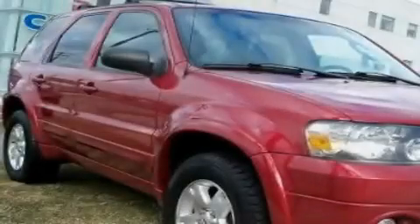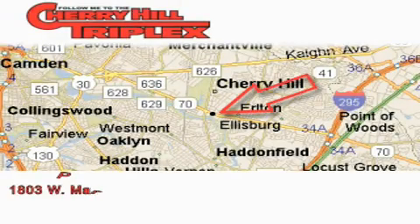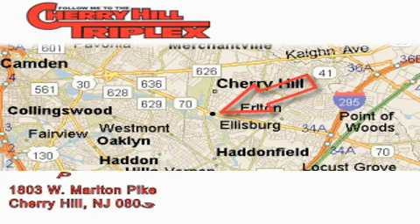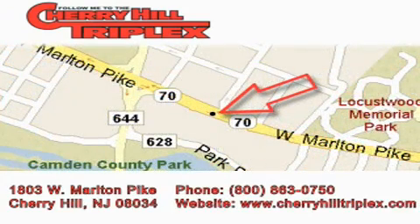Contact us today to arrange your test drive. Cherry Hill Triplex is located at 1803 West Marlton Pike in Cherry Hill. Our goal is to exceed all of your expectations to ensure that you'll return for future visits.